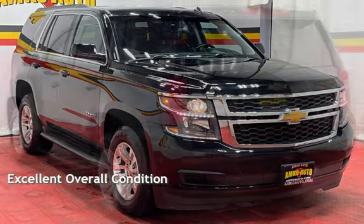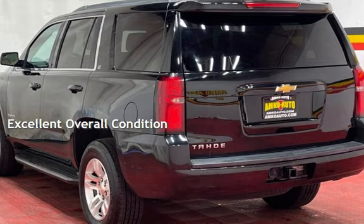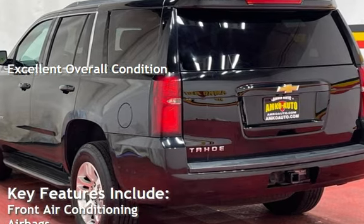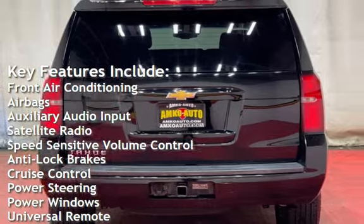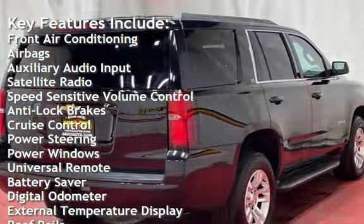This vehicle is in excellent overall condition. Key features include front air conditioning, airbags, auxiliary audio input, satellite radio, and speed-sensitive volume control.